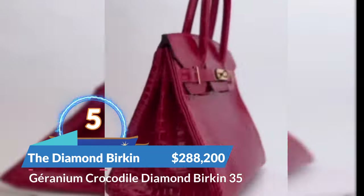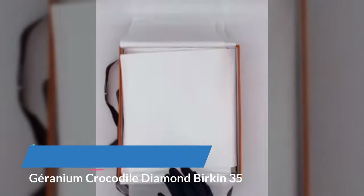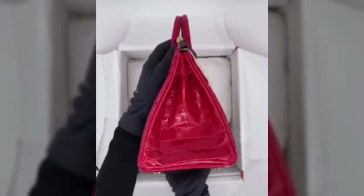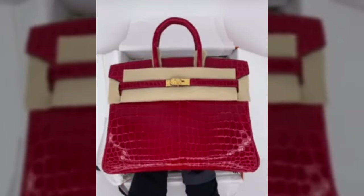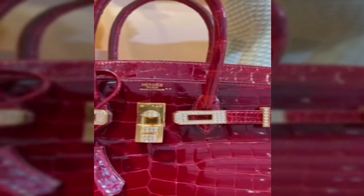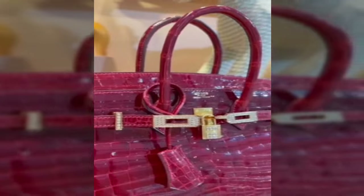This Birkin bag was sold at auction for $288,200. Most exotic Birkins are going to cost six figures, but this one is made from crocodile skin in a size 35 centimeters, colored geranium, and includes 18-carat white gold and diamond hardware. It was sold at premium auction house Christie's in 2018.